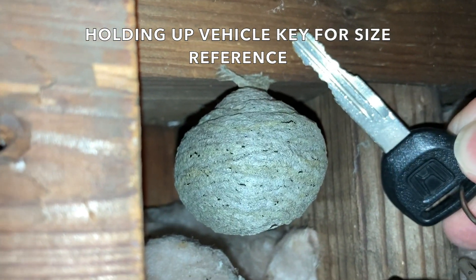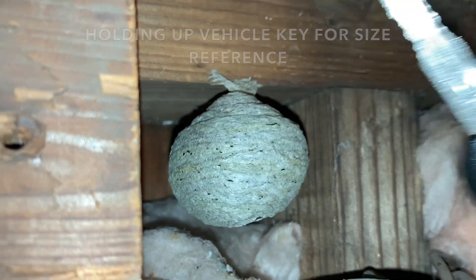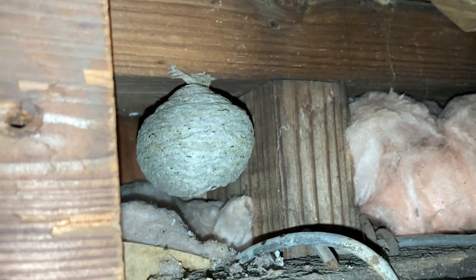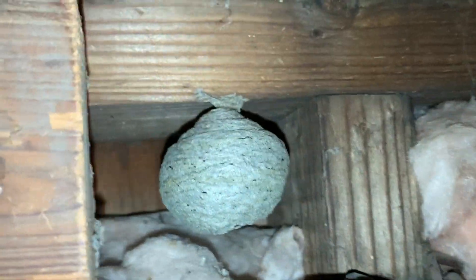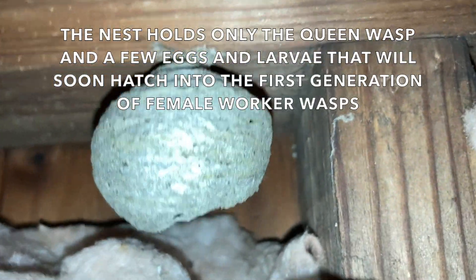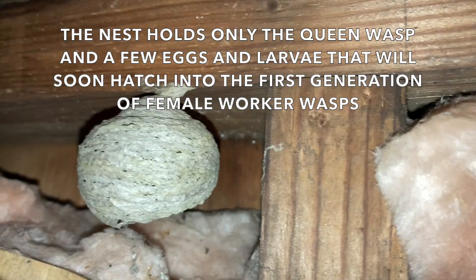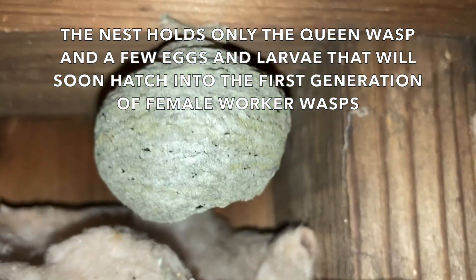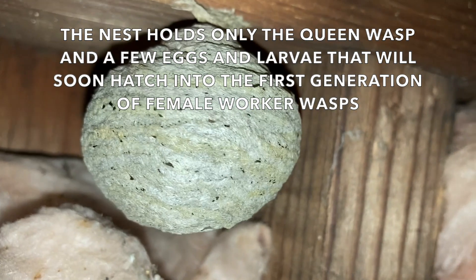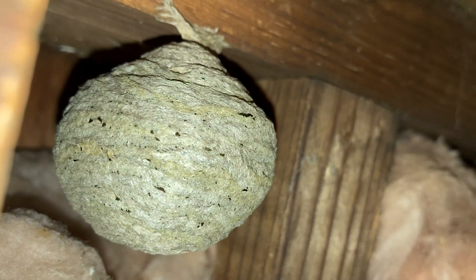That won't last long — the eggs hatch into larvae. When the larval stage is over, they will put a silk cap over their cells inside the nest and pupate in there like a cocoon for a period of time, then emerge as adult female worker wasps. Then they will get busy fast and that nest will increase in size exponentially.